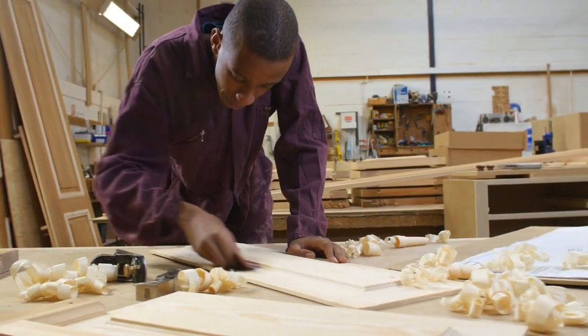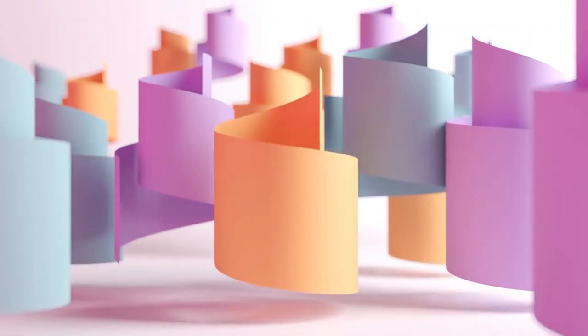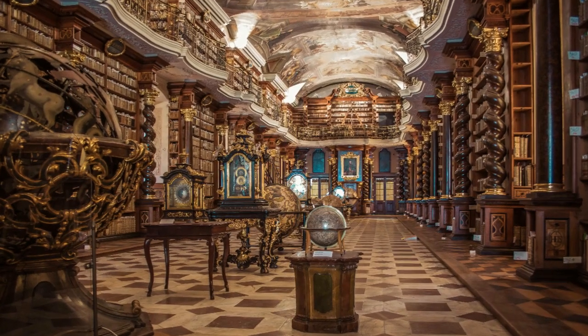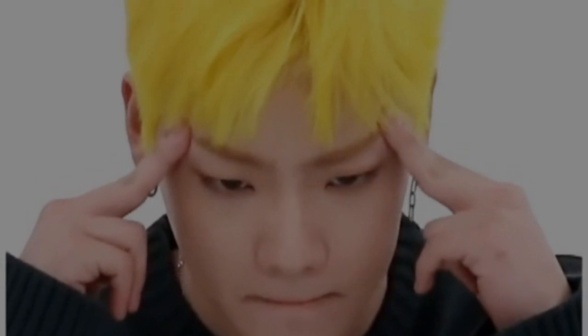At Bellerby and Co., every employee starts as an apprentice. It's a rigorous process involving wetting and stretching paper across a sphere, cutting with precision and ensuring that every element is flawlessly executed. You'll need patience, nimble fingers, and a deep appreciation for quiet concentration.